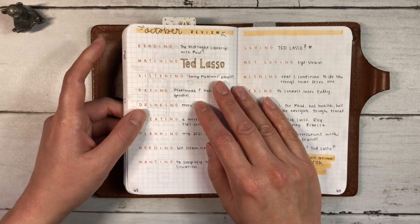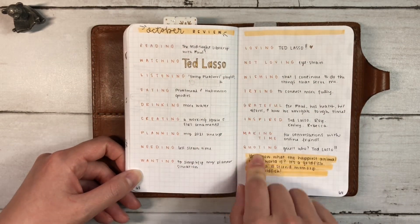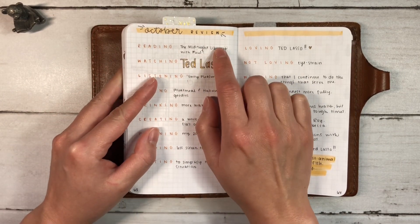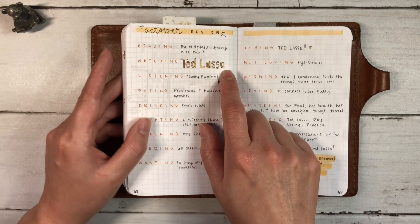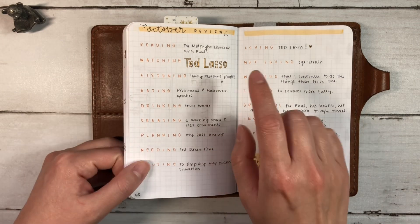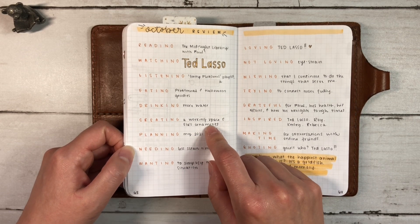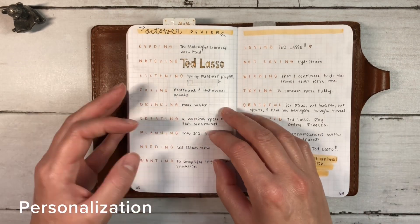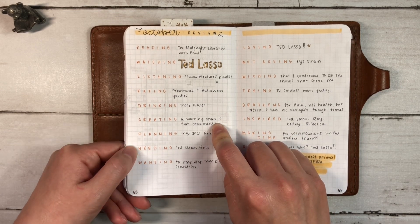My last pages are my October review, inspired by Zoe at Stationery Squirrel. So I go through and I write the categories and I fill them in. Paul and I are reading The Midnight Library by Matt Haig together and it's really nice to have a book that we're both enjoying and can talk about. Watching Ted Lasso. Listening to a Guilty Pleasures playlist on Spotify that has a lot of songs that I enjoy. And just eating, drinking, creating. My friend has a small shop and she has some ornaments that need handwriting on them — not cursive writing but somebody to print on them by hand — and she asked if I would be interested in doing that, so I definitely was. So I've been working on those slowly.